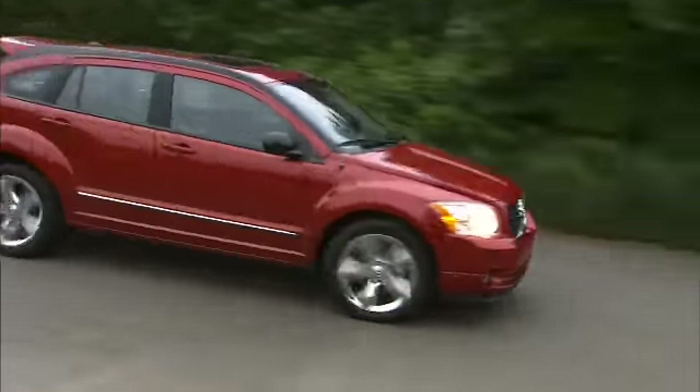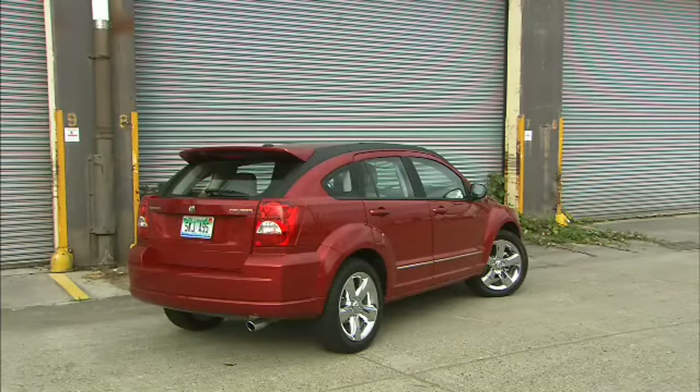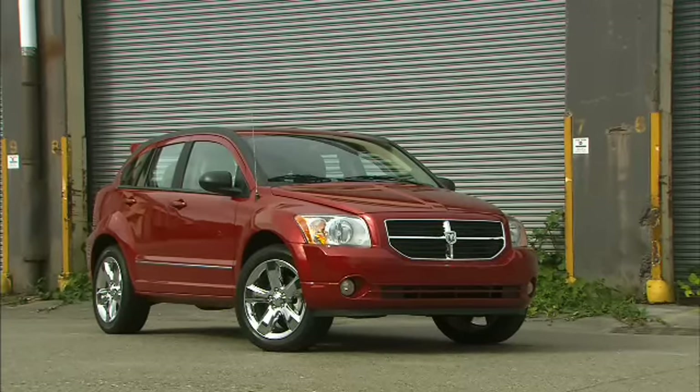People are moving out of thirsty SUVs these days but still craving utility — hatchbacks to the rescue. Looking like the offspring of a sport ute and sports car, the strength of the Dodge Caliber is versatility.